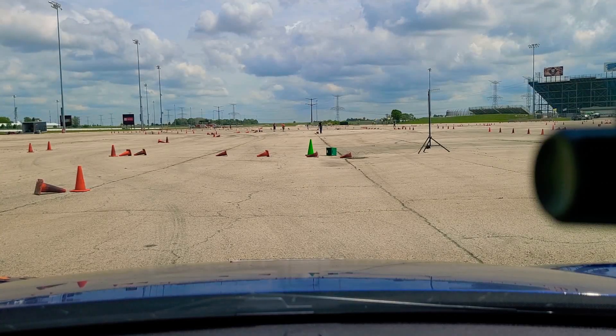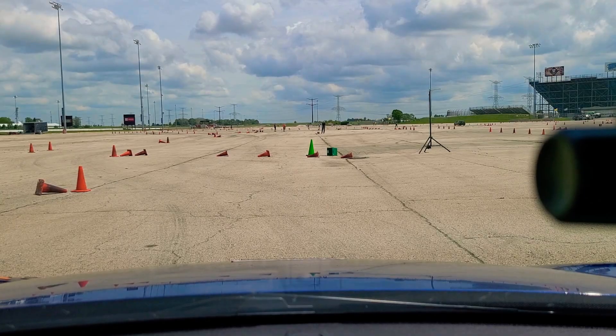Move him into 7th position. That moves him up a couple spots — up to 7th in class. Good run there for Jeff on his second run.